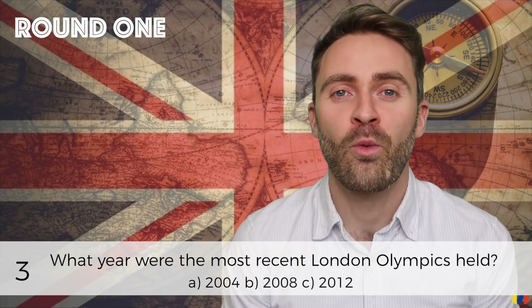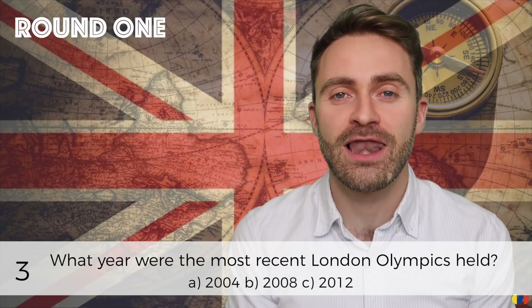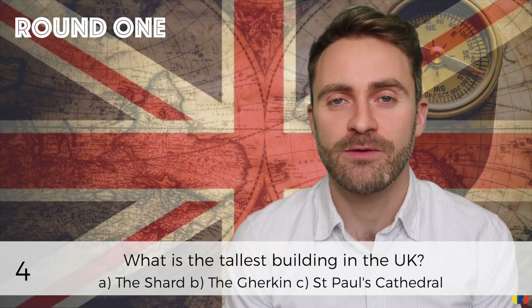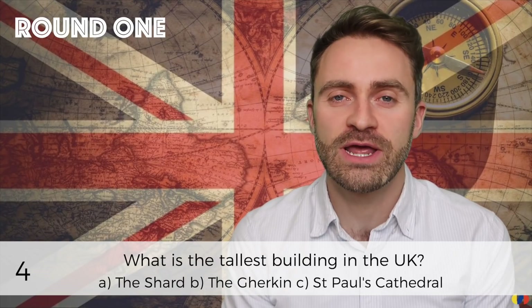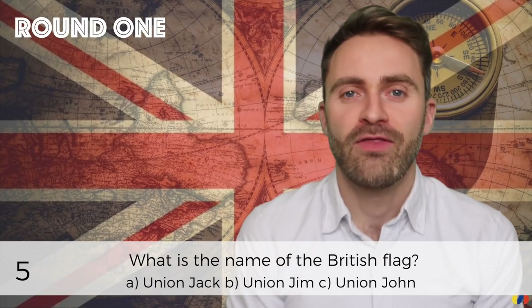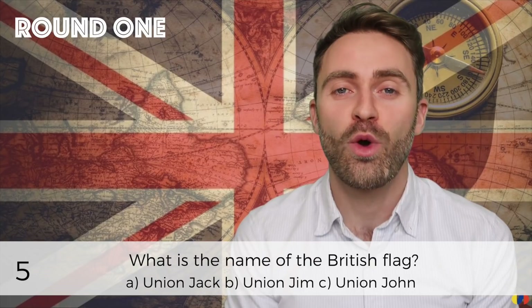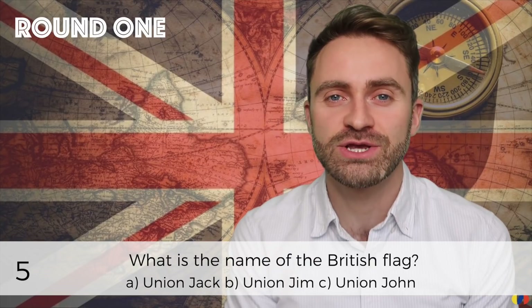Number three: what year were the most recent London Olympic Games held? Number four: what's the tallest building in the UK? Number five: what's the name of the British flag?